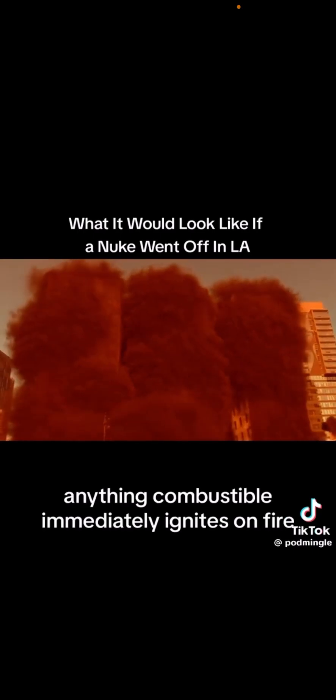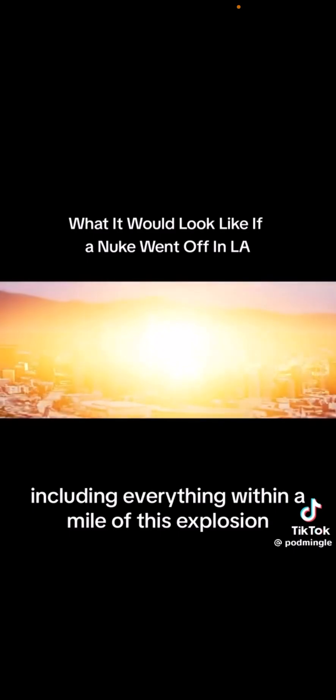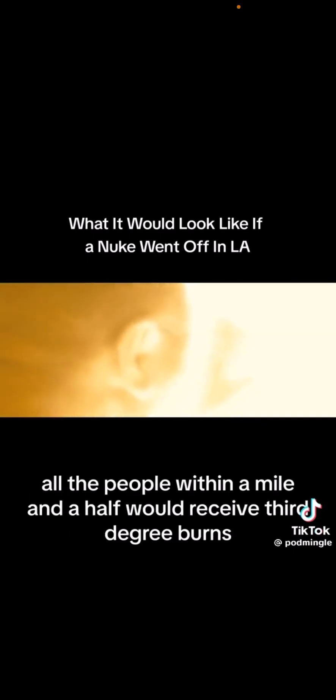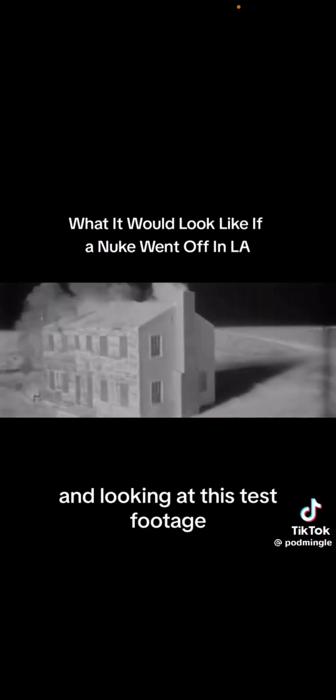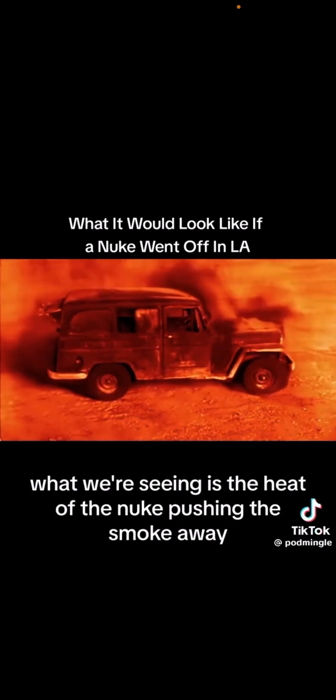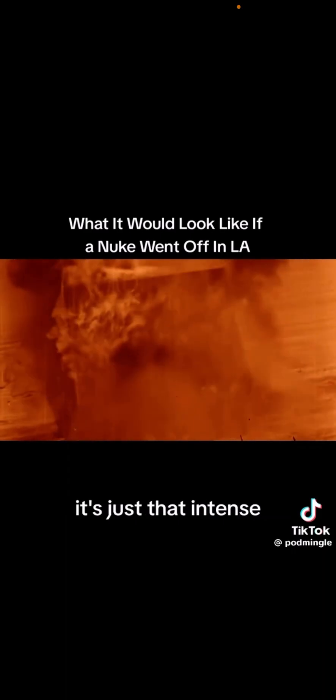Anything combustible immediately ignites on fire, including everything within a mile of this explosion. All the people within a mile and a half would receive third-degree burns — burns so bad you don't even feel it. Looking at this test footage, what's fascinating is that it's not actually windy. What we're seeing is the heat of the nuke pushing the smoke away like it's the solar wind. It's just that intense.